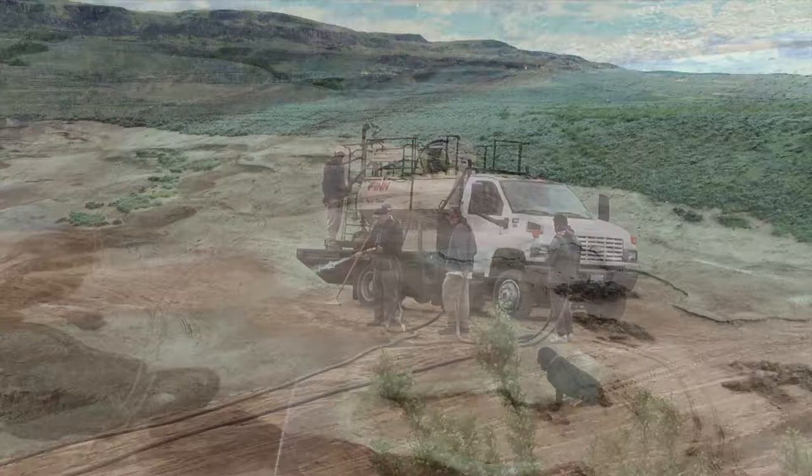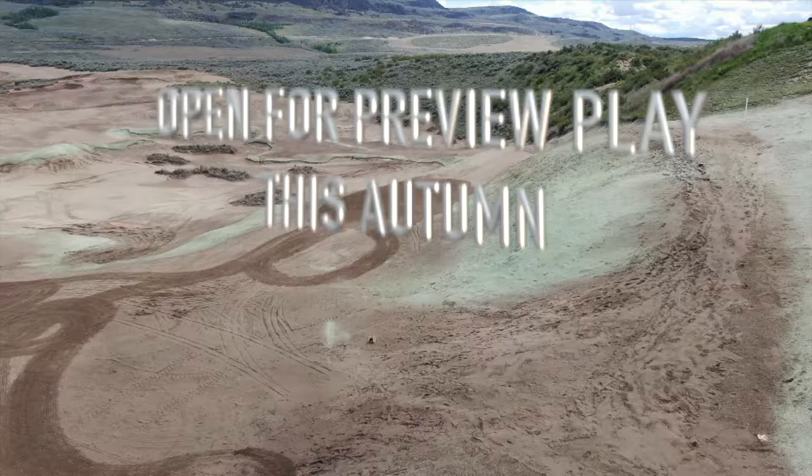We've been at this for a little while. You can see our grassing started a couple of days ago. We're hoping to have it finished in the next few weeks and open for preview play by the end of the year and fully played in 2021.